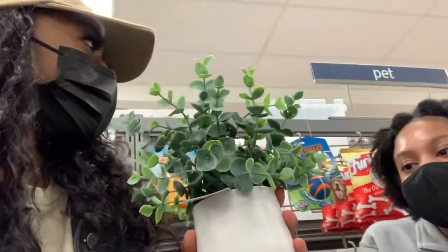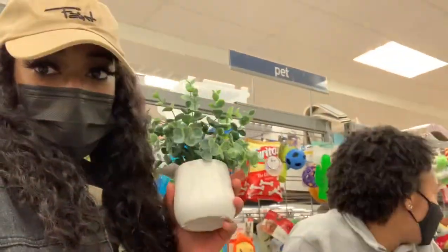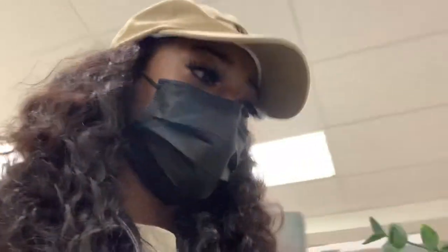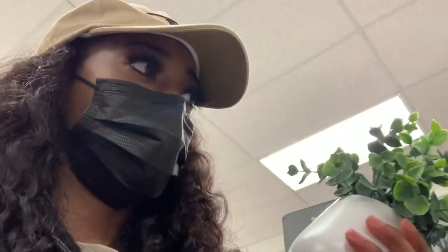We should name it. Shelly — Shelly! Of all the names you picked — Shelly? She looks like a Beatrice, Latoya — not Latoya though.